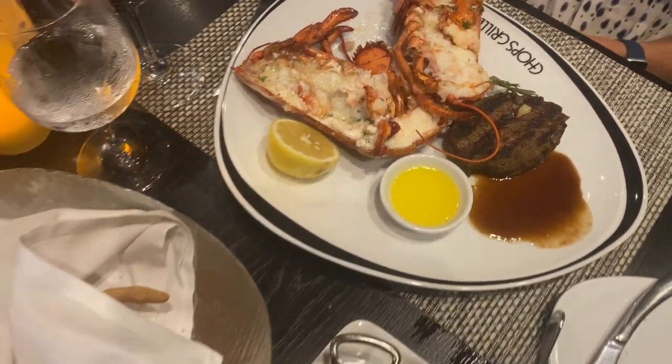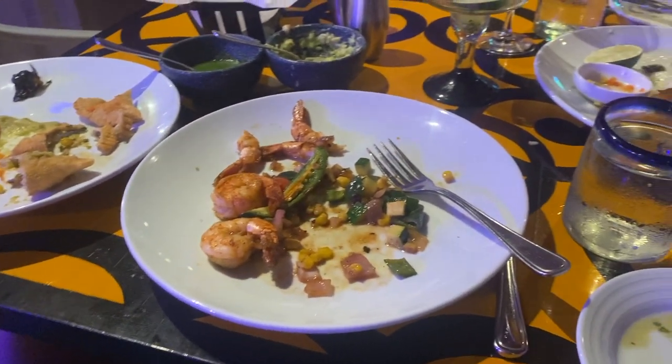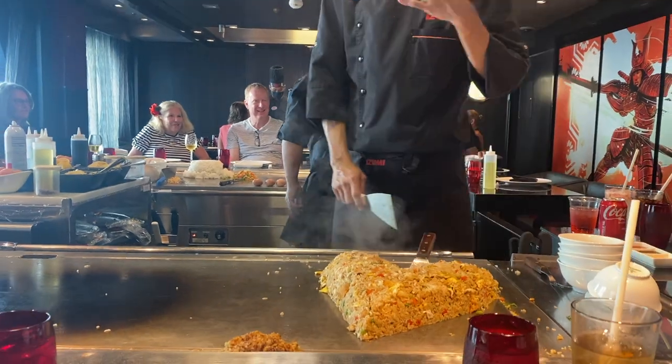What are the specialty restaurants like on Royal Caribbean's ships? You've got lots of different choices. There's Chops, which is Royal Caribbean's premier steakhouse. You've got Sabor, which is the mouth-watering Mexican cuisine that everybody just absolutely loves. There's also Hibachi and Sushi with Azumi's on the ship.